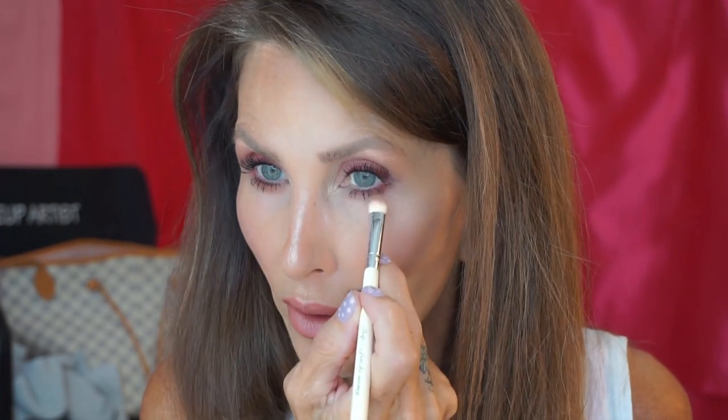I'm going to take the color He Devil and put it under my eyes — this is from the Urban Decay Naked Heat palette. I don't have any highlight underneath my eyes so I'll get a different one.